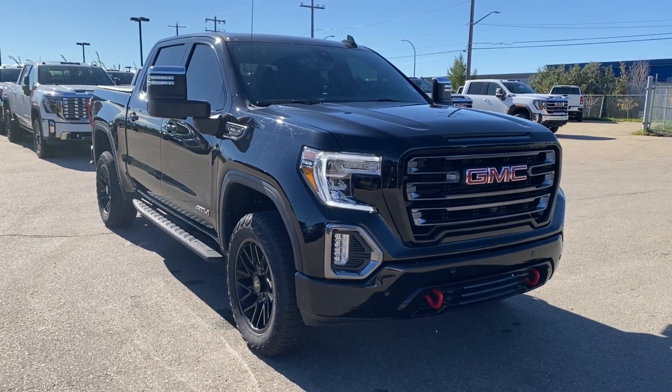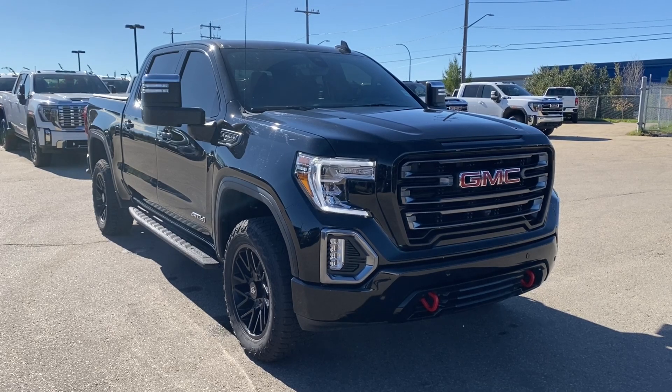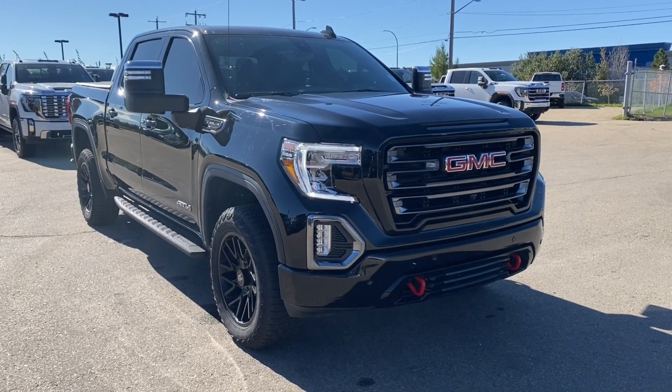Thanks so much for joining me as we took a look at a pre-owned 2021 GMC Sierra 1500 AT4. If you liked the video make sure you leave a like and subscribe to the channel so you can get more video reviews just like this one, and we hope to see you in the near future.